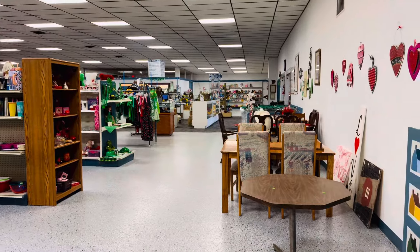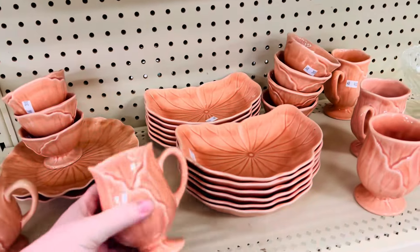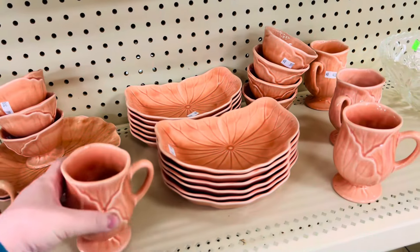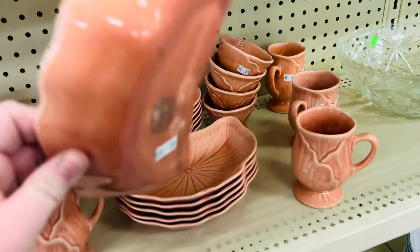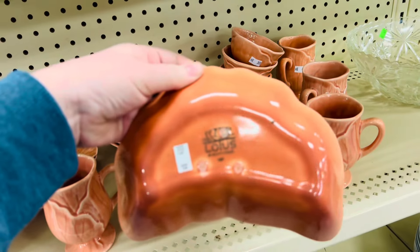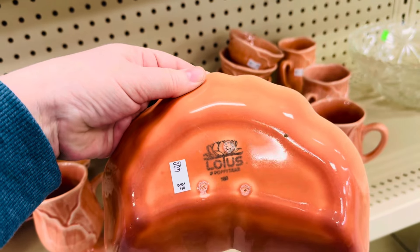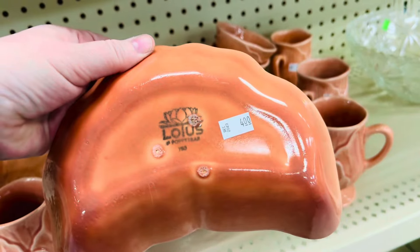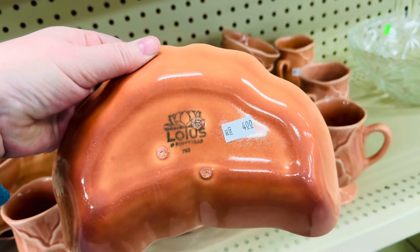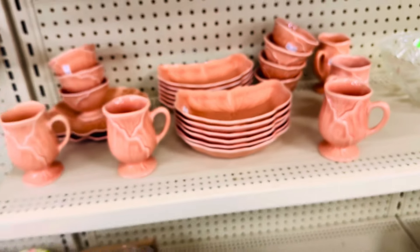This pottery is really pretty — four dollars a cup and four dollars for the trays. It's called Lotus... or Poppy. I think it says Poppy, but it's a pretty set.